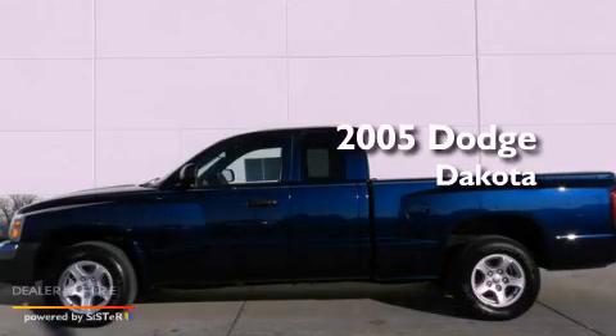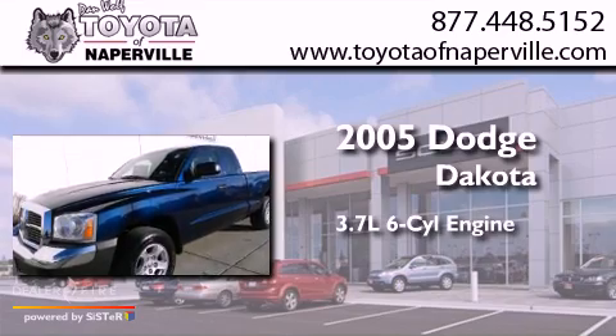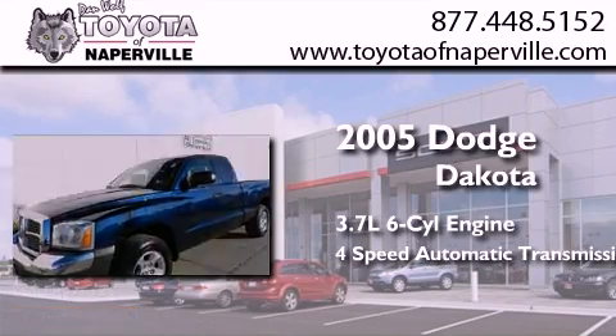This is a 2005 Dodge Dakota. It has a 3.7-liter six-cylinder engine and a four-speed automatic transmission.